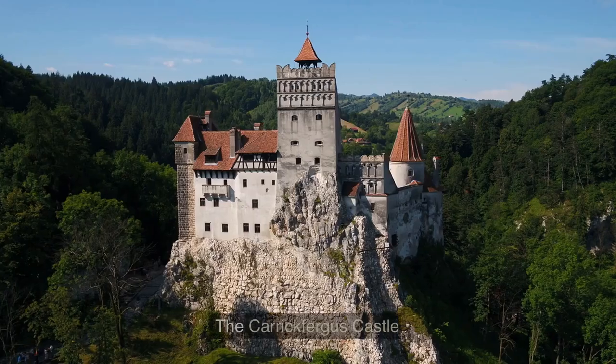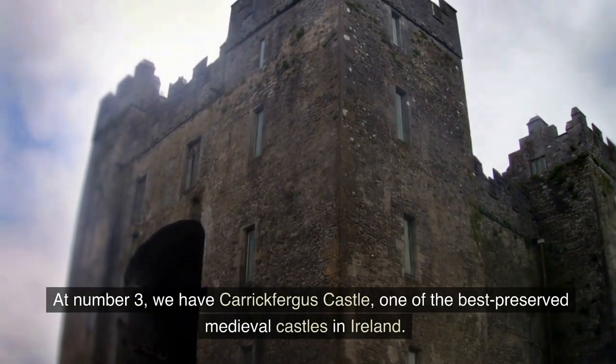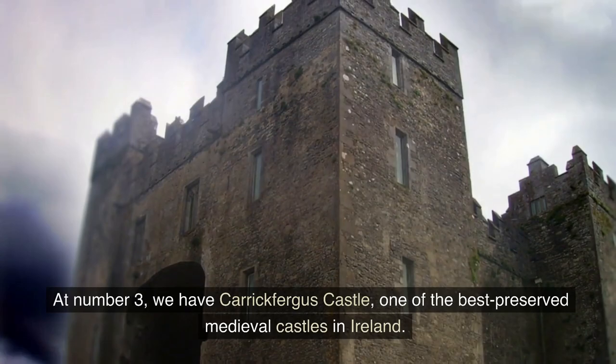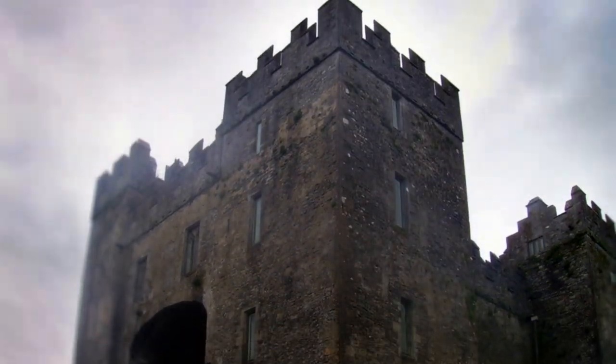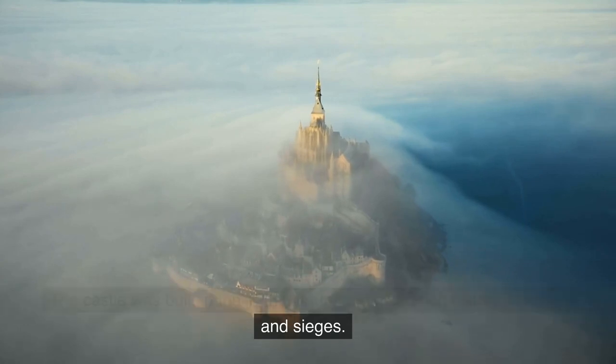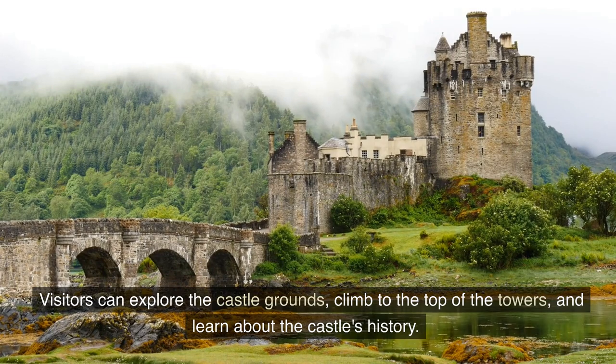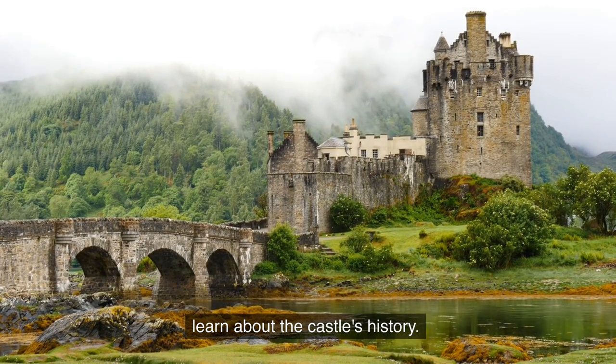Number 3: Carrickfergus Castle. At number 3, we have Carrickfergus Castle, one of the best preserved medieval castles in Ireland. The castle was built in the 12th century and has a rich history of battles and sieges. Visitors can explore the castle grounds, climb to the top of the towers, and learn about the castle's history.